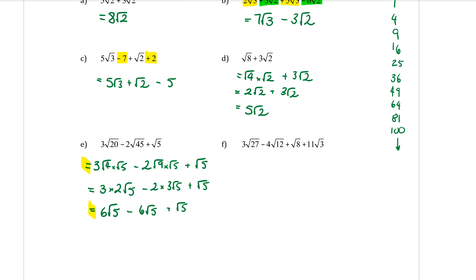A student asks about adding the root 5 earlier — the teacher explains they are doing all terms together at the end. It took three lines to simplify, and then one final line to do the adding and subtracting. If all terms had cancelled out it would just be 0 — but here we had 1 left, giving an answer of √5.